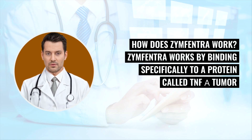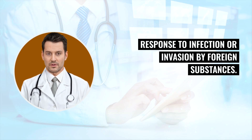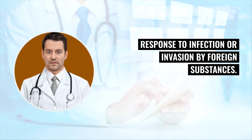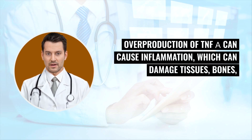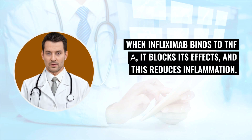How does Zinfantra work? Zinfantra works by binding specifically to a protein called TNF-alpha (tumor necrosis factor alpha), which is released by white blood cells as part of our body's immune response to infection or invasion by foreign substances. Overproduction of TNF-alpha can cause inflammation which can damage tissues, bones, and cartilage, and also cause cell death. When infliximab binds to TNF-alpha, it blocks its effects and this reduces inflammation.